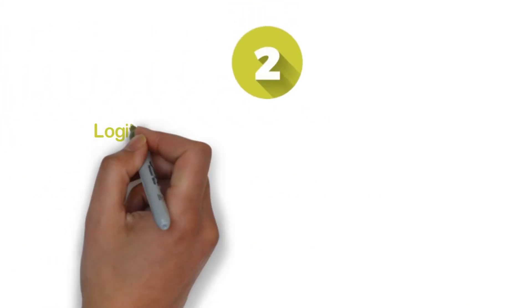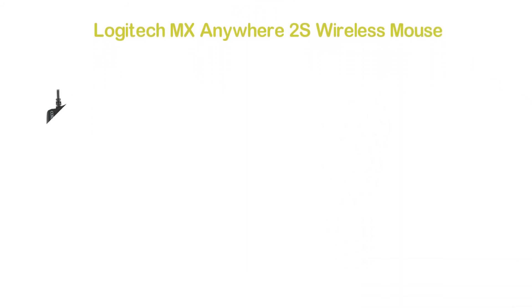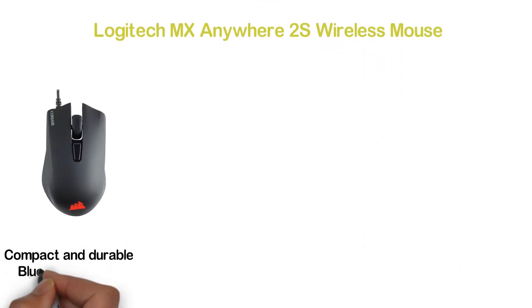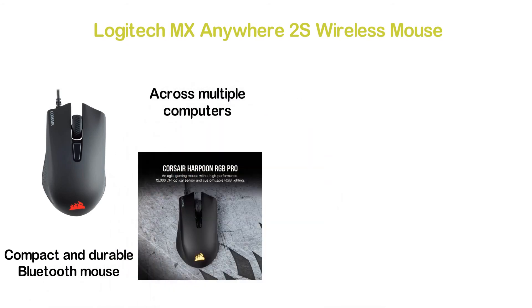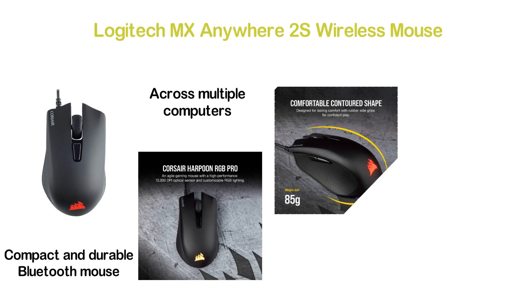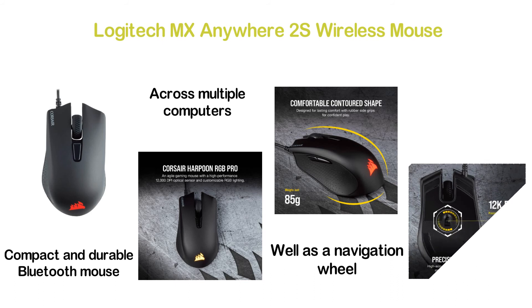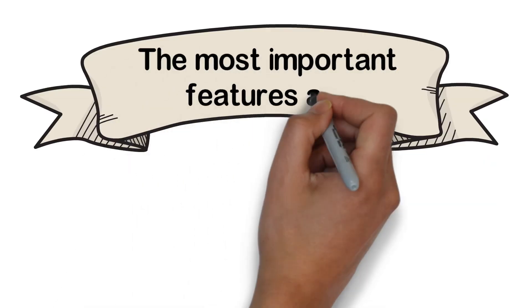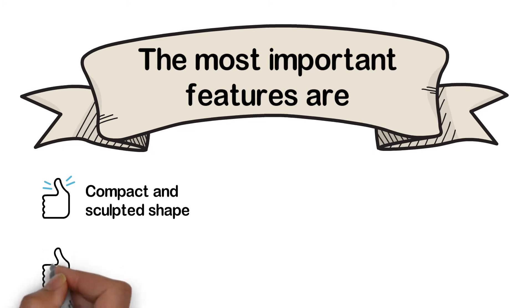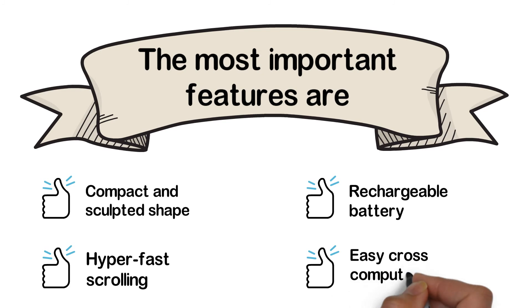Number 2 in our list: Logitech MX Anywhere 2S Wireless Mouse. From a very reliable brand, this is a compact and durable Bluetooth mouse. It allows moving your cursor and files across multiple computers, and is designed with hyper-fast scrolling as well as a navigation wheel. You can connect via Bluetooth or unifying USB, giving you easy switching across multiple devices. Key features: compact and sculpted shape, hyper-fast scrolling, rechargeable battery, and easy cross-computer control.